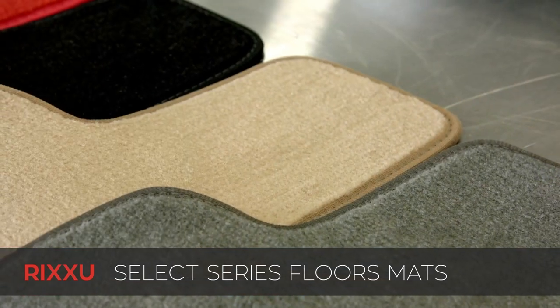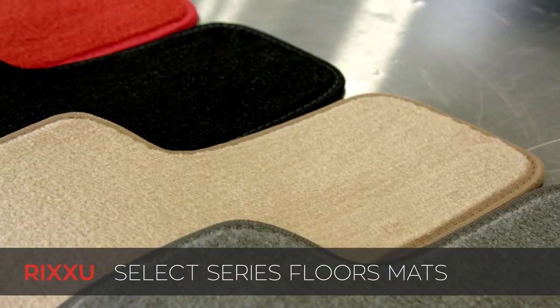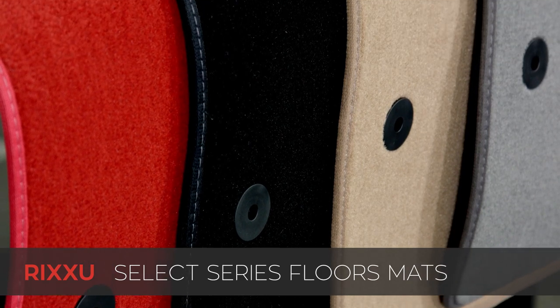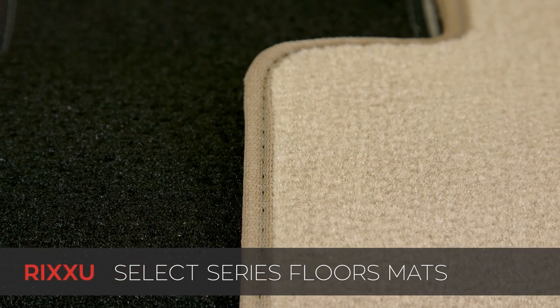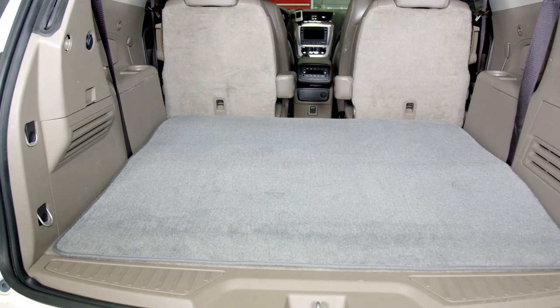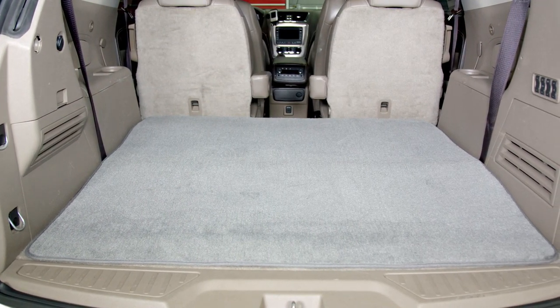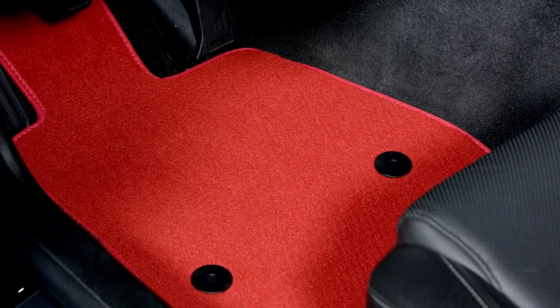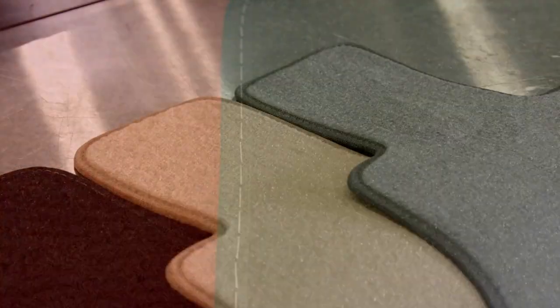This is Rixxu's Select series — their entry-level carpeted mat which starts at just $39.95, perfect for those on a budget. The Select series is available for the first, second, and third row for most vehicles, and even cargo mats where applicable. When it comes to construction, Rixxu uses dense tuft 18 ounce poly yarn and non-skid flat rubber backing with the addition of carpet anchors where applicable. This provides a soft to the touch feel and enough grip to keep the mat secured to the floor of your vehicle.